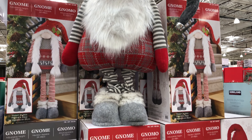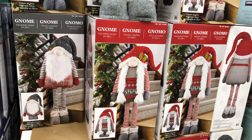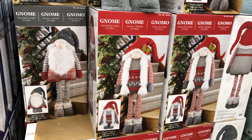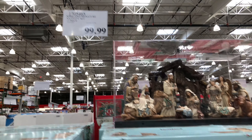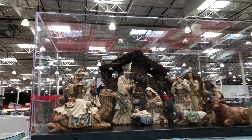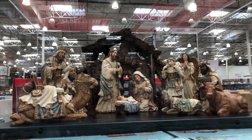We have a set of five LED glass trees. They come in a couple of varieties — green or silver color. Batteries are not included. They have LED lights with a timer from six hours up to 18 hours, for $39.99.